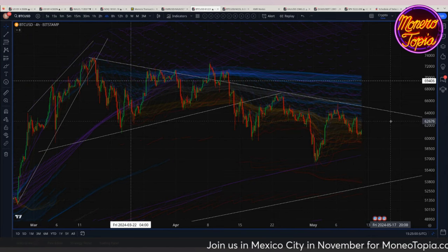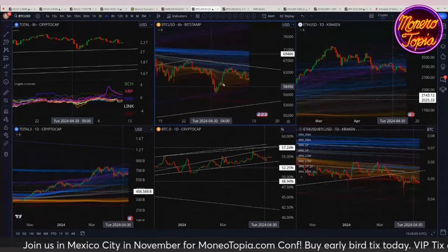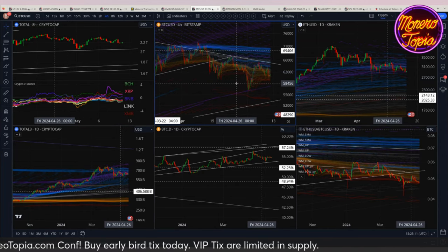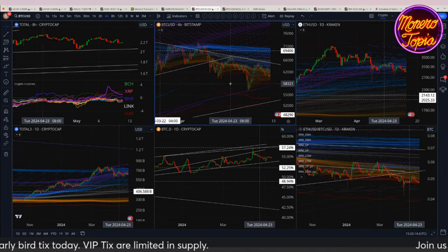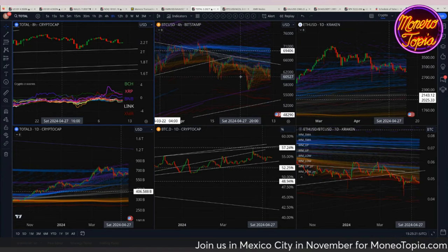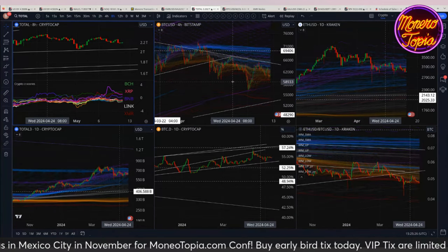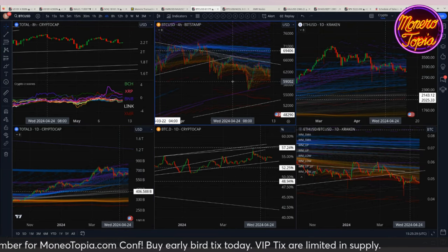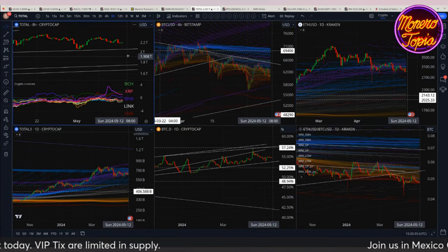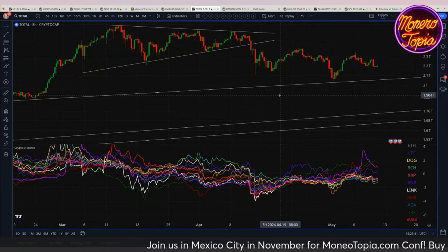It is questionable right now how much further this run can continue. I'm still not top-calling, but it's possible the top could be in — I'm 50/50 on it. It would make some sense to get a wick to the upside to make a new all-time high on a wick that lasts for a day or two — that's kind of my bias. The macro isn't horrible but it's not good either.